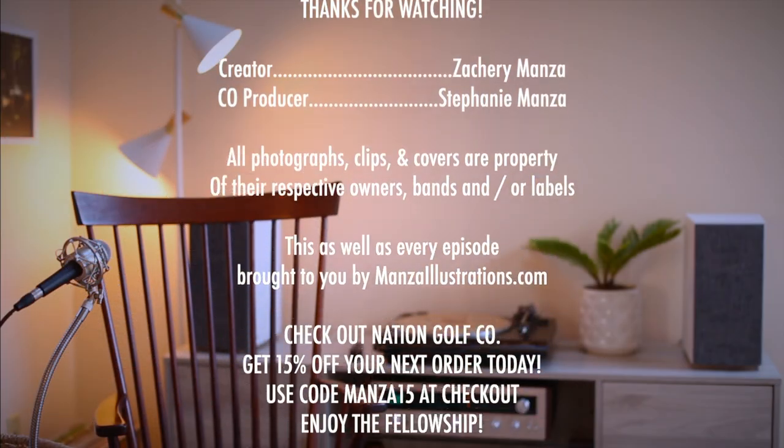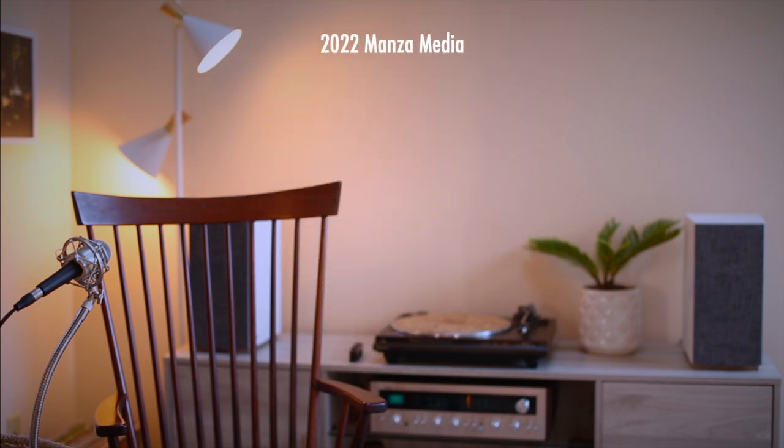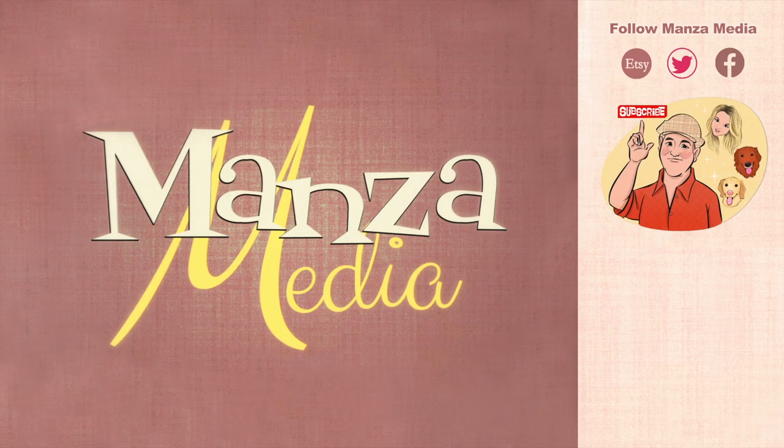That'll do it for this stack of wax episode. I want to thank you for watching to the end — like the video, subscribe to the channel if you aren't already, and you could find me lounging to a melody. Take care folks. You can also follow me on social media at Manza Media Art and Manza Media on every other platform. If you like prints, I've got an Etsy shop with original and fan artwork. I'll catch you folks on the next episode of Manza Media.